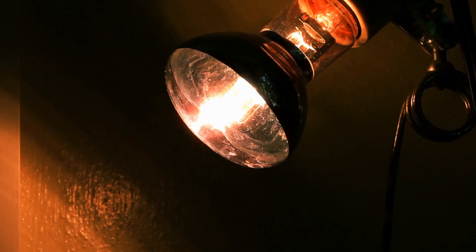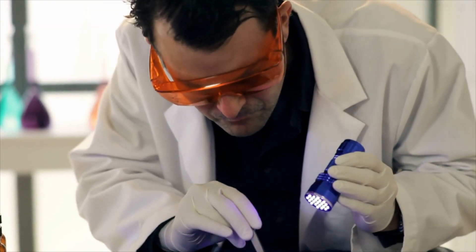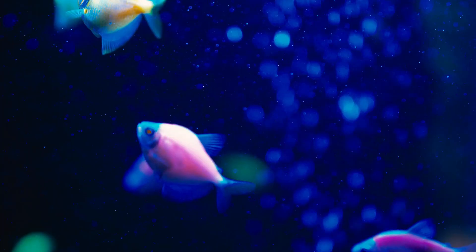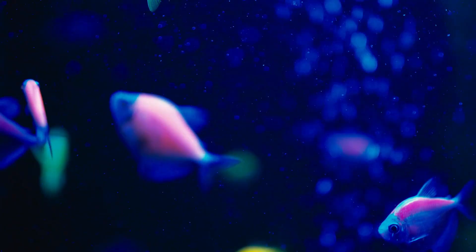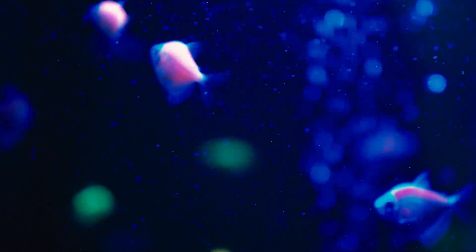All right, let's kick things off by defining exactly what fluorescence is. Fluorescence in diamonds is a phenomenon where the diamond glows or shines in certain colors under ultraviolet, or UV, light. Imagine walking into a dark room with a black light — the kind they use in those crime shows to uncover hidden clues.